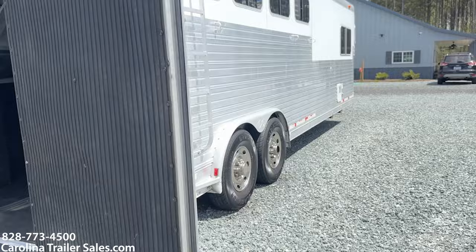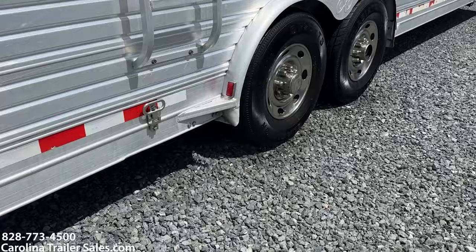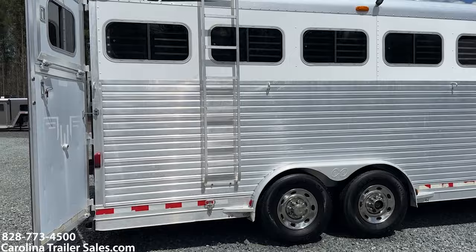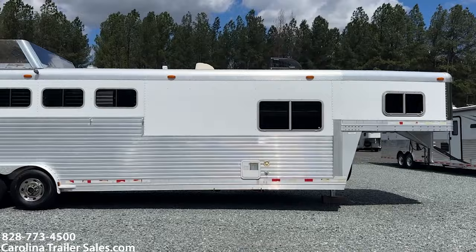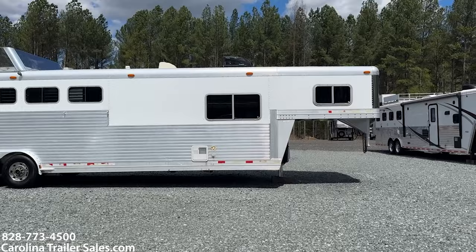The only thing on this side I can note — the fender's a little flared up there at the bottom, no big deal. Missing one center cap on one tire. It does have a drop window on the rear door. Seven foot short wall. This living quarters was put in this trailer in 2015, so it is an updated LQ. It's a good looking trailer for a five horse — can't tell it's an '04.